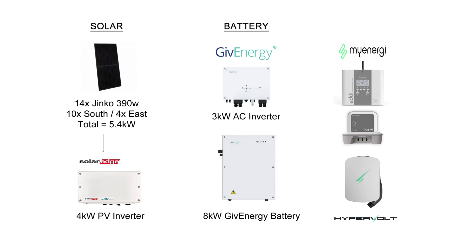Let's look at my setup: 14 panels at 390 watts each — 10 on the south, 4 on the east — totalling 5.4 kilowatts. Then a 4 kilowatt inverter, an AC battery inverter at 3 kilowatts, an 8 kilowatt GiveEnergy battery, the MyEnergy Eddie for heating the hot water, and the Hypervolt EV charger.